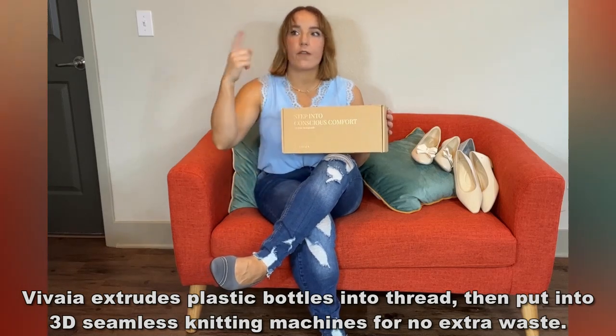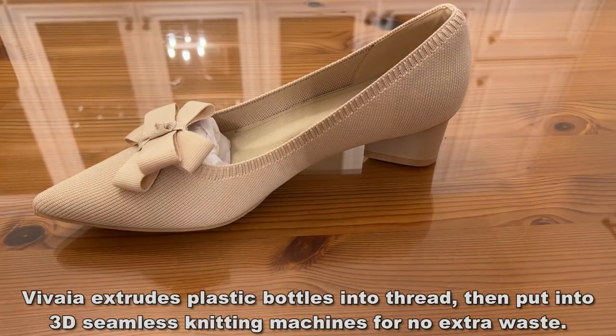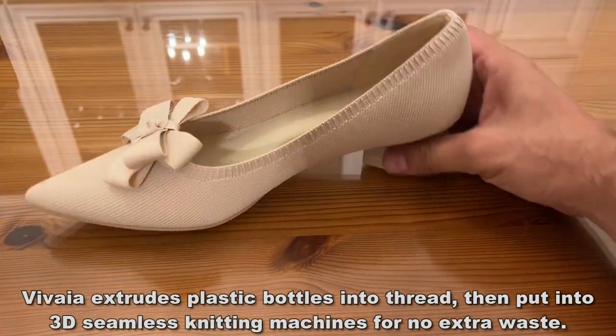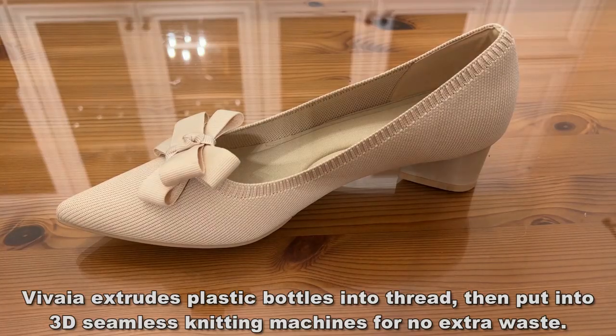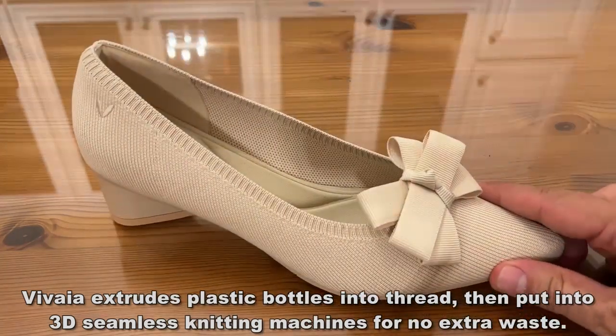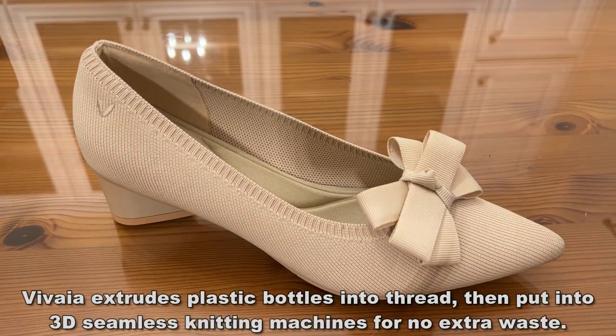They have been featured in Vogue, in Birdie, in Cosmopolitan. They are all over the place, and there's a really good reason for it. They are the most comfortable shoes I have ever put on. I've got four different styles for us to check out today, and I cannot wait to tell you all about them.